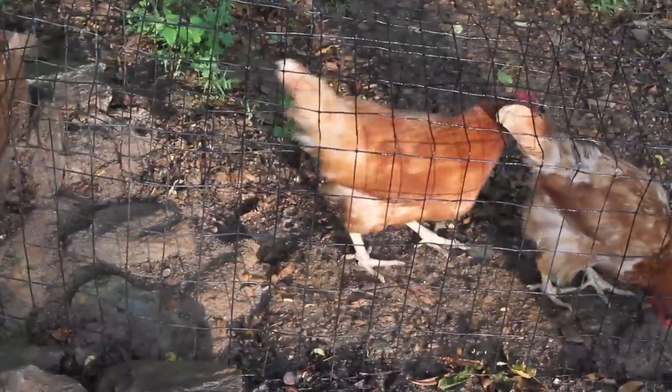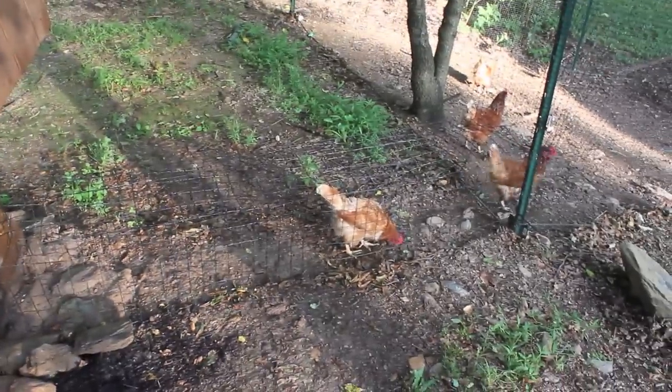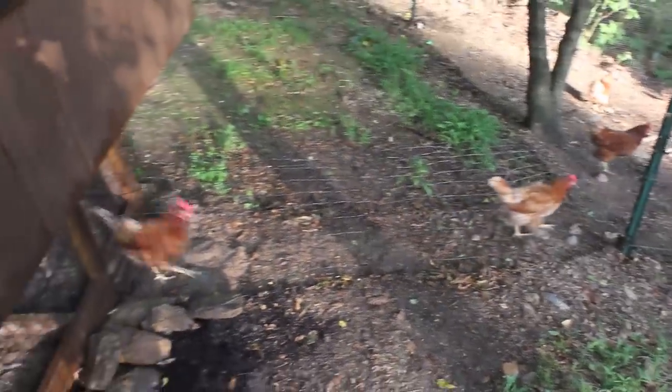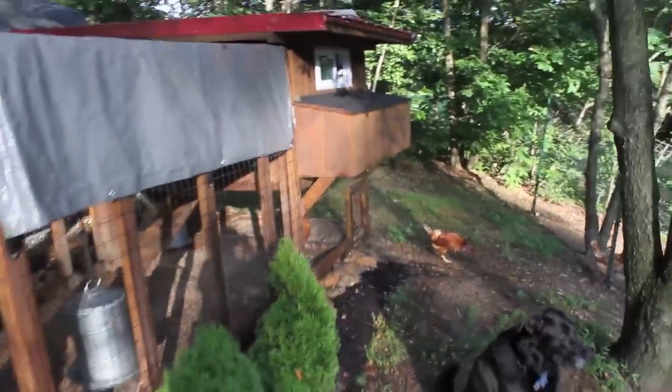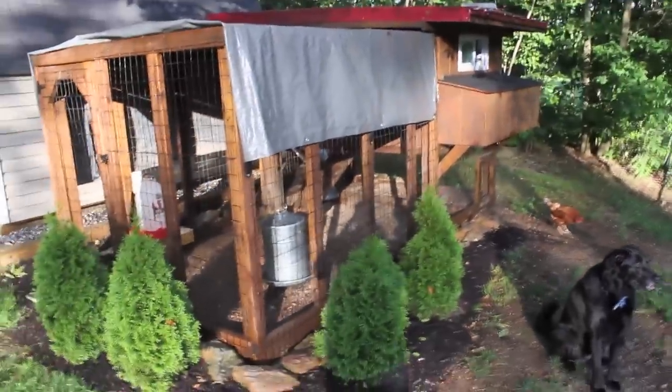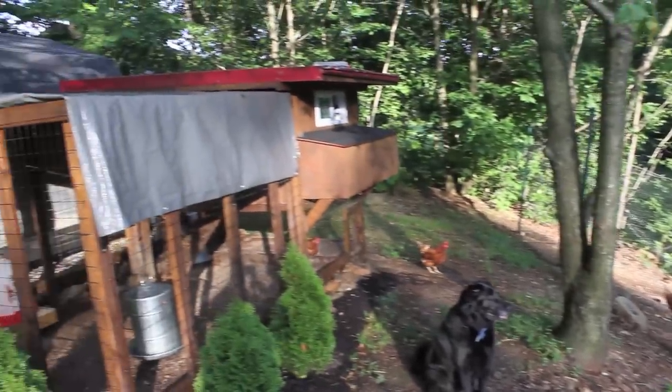I didn't really want to be able to see the fencing from the road, so I just set up this little walkway for them. It goes from the coop down the hill there. I just didn't really want to have the whole run section up here.